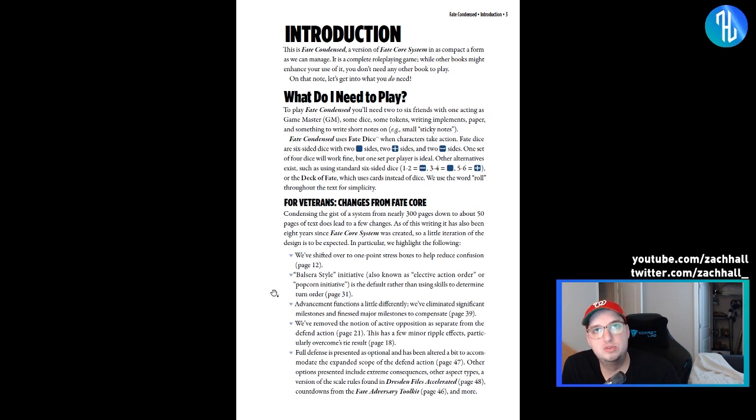I've seen elective action order done really well in Star Trek Adventures. They do a kind of popcorn initiative where players choose who wants to go first and then you swap over to the adversaries. That's now the default in Fate Condensed. They've also made changes to advancement by eliminating significant milestones and finessing major milestones to compensate.